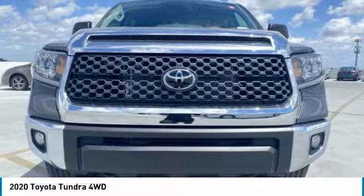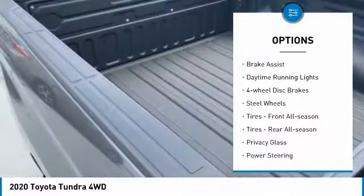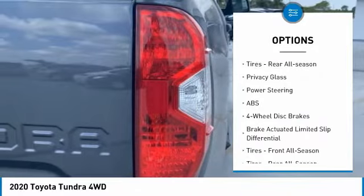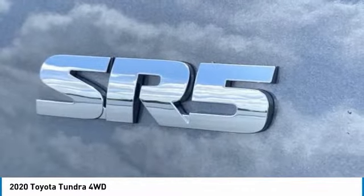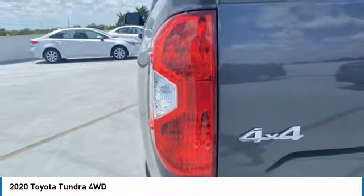Here are some of this vehicle's great options: four-wheel drive, tow hitch, heated mirrors, brake assist, daytime running lights, four-wheel disc brakes, steel wheels, front all-season tires, rear all-season tires, and privacy glass.